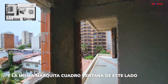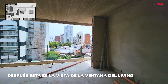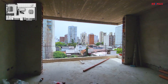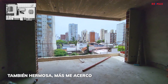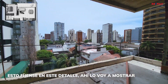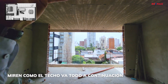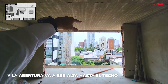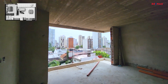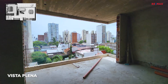La misma marquita cuadro-ventana de este lado. Esta es la vista de la ventana del living. Fíjense en este detalle: miren cómo el techo va todo a continuación y la abertura va a ser alta hasta el techo. Es un techo continuado. Y queda hermoso. Vista plena, plena, plena.